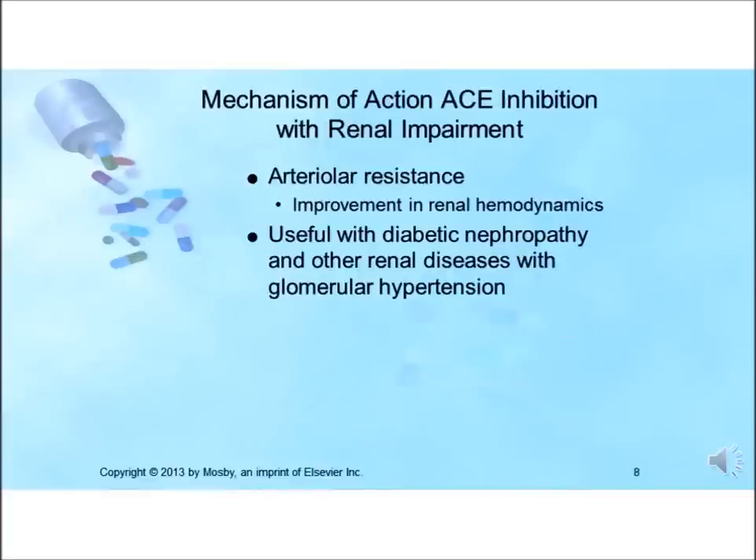ACE inhibitors also act on the renal vasculature to reduce arterial resistance, improving renal hemodynamics. This may improve the course of patients with diabetic nephropathy and other renal diseases with glomerular hypertension. The ACE escape phenomenon may be seen in some patients when alternate enzyme pathways are used for formation of angiotensin 2, thus increasing the benefit of ARBs.